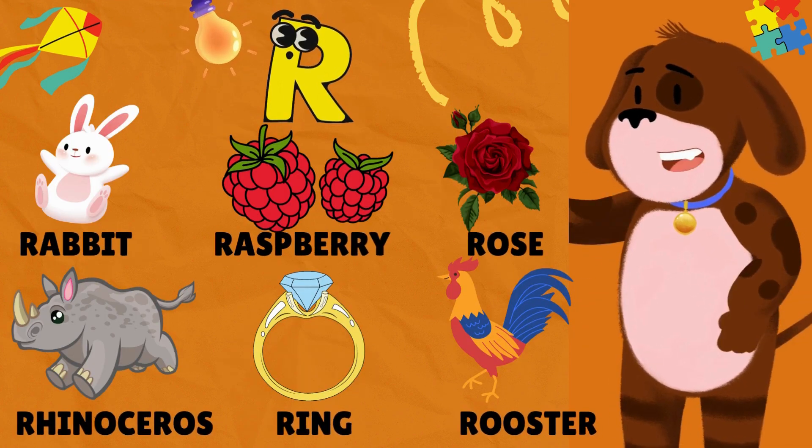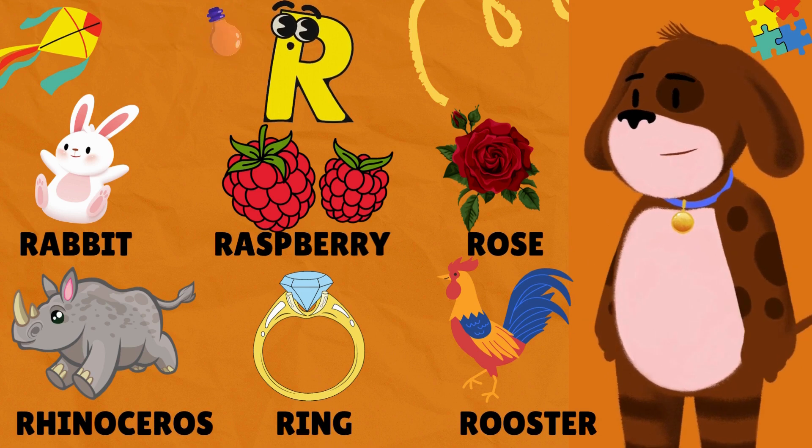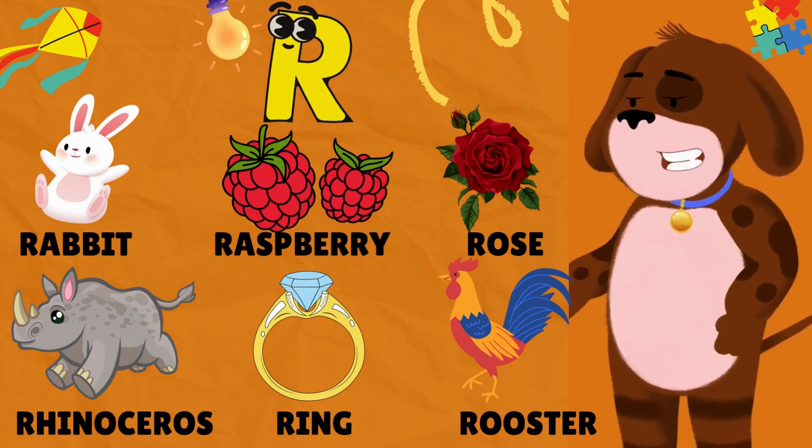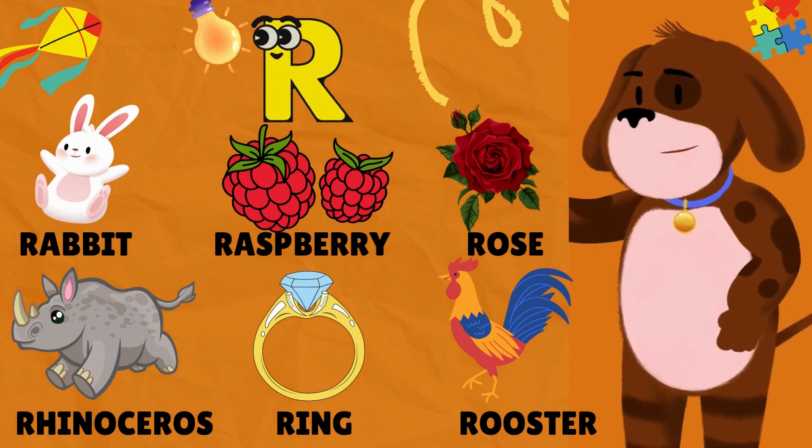R is for Rabbit. R is for Raspberry. R is for Rose. R is for Rhinoceros. R is for Ring. R is for Rooster.